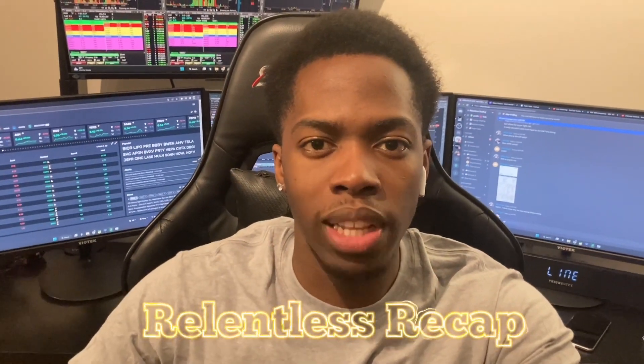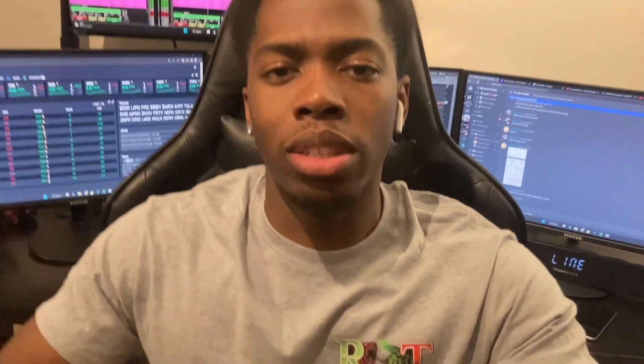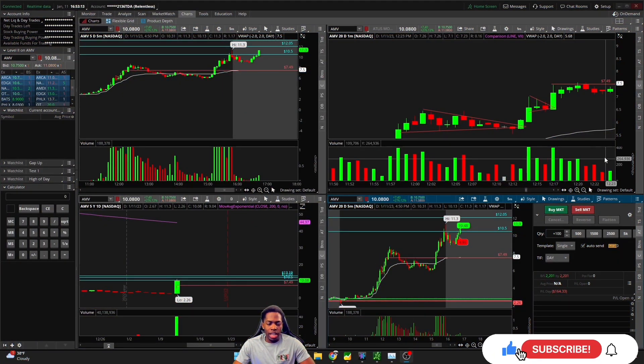Welcome back to another Relentless Recap — what a crazy day of ridiculous volatile momentum. I hope you guys all did well. I haven't done a recap in this format in a really long time. Today we got to talk a little bit about some merch — we are testing out quality, so just know that Relentless Trading merch will be out soon as we're quickly approaching 10,000 subscribers. Hit that thumbs up button and let's jump right into the recap. AMV — stock of the hour, stock of the day.